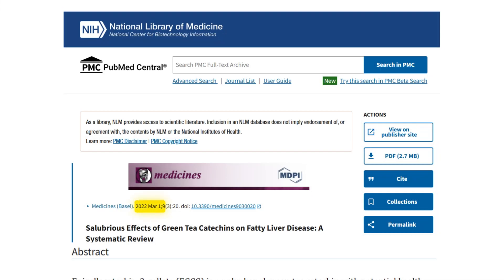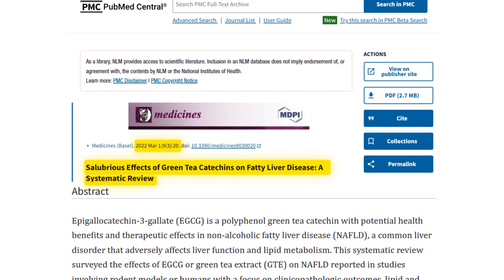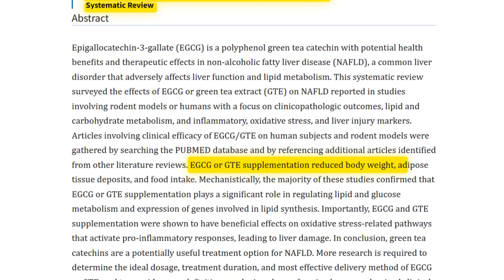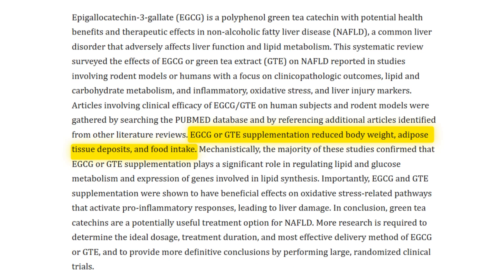There's science that backs this up. A 2022 systematic review published in the journal Medicines analyzed both human and animal studies on the effects of green tea on fatty liver disease. The review found that EGCG or green tea extract supplementation reduced body weight, adipose tissue deposits, and food intake.